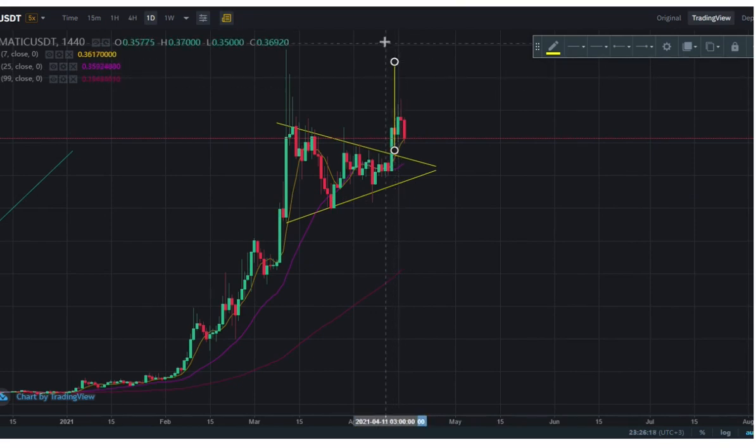On the breakout, hopefully this will be our first target — and it actually is a resistance level. Hopefully we push beyond that before the end of May and hopefully we reach a dollar. So this is the bullish scenario.